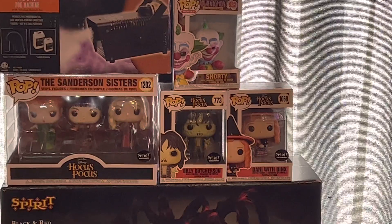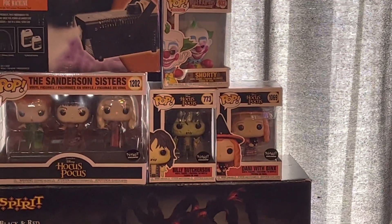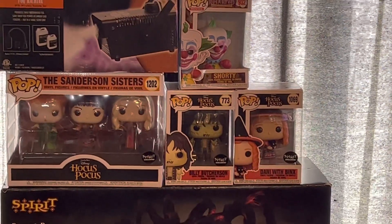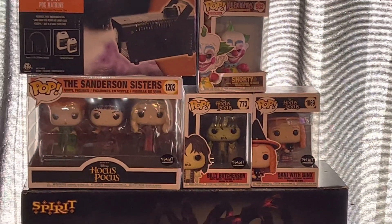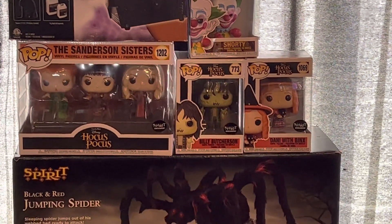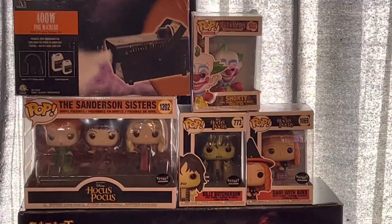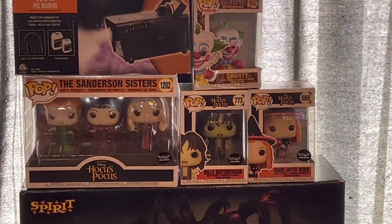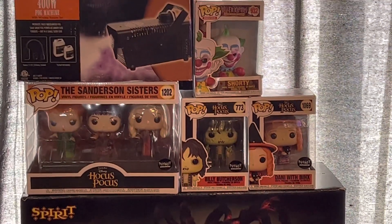The next Funko Pop figure I bought from Spirit — back in 2022 — was Billy Butcherson, which is number 773, another Spirit exclusive. And then the Sanderson Sisters three-pack where they're on the stage is number 1069. I got Billy Butcherson and the Sanderson Sisters pack together.